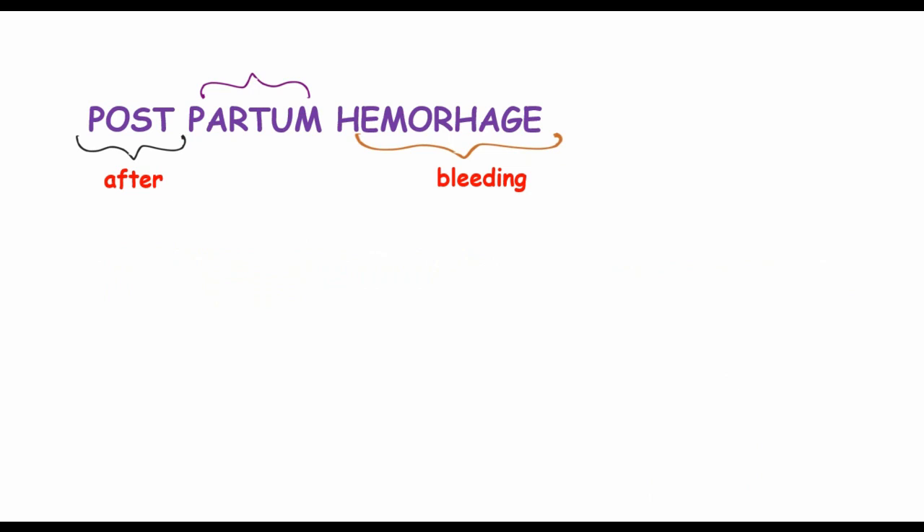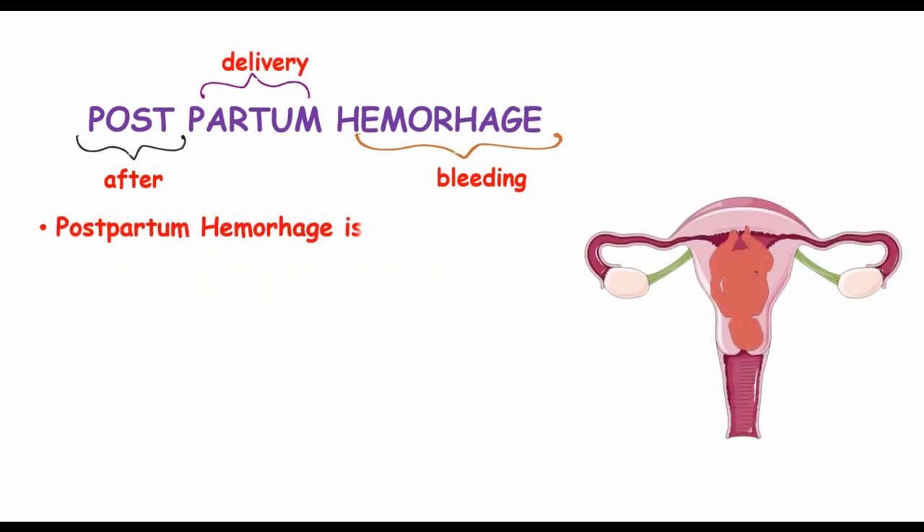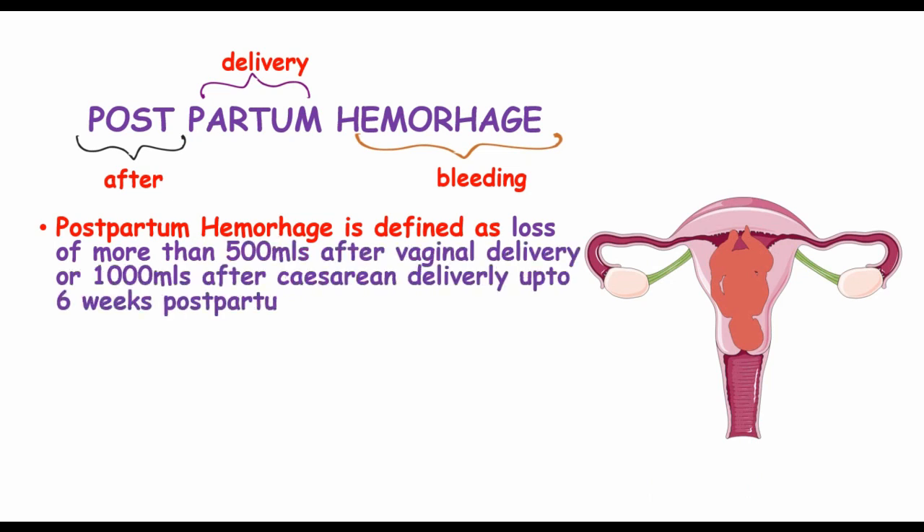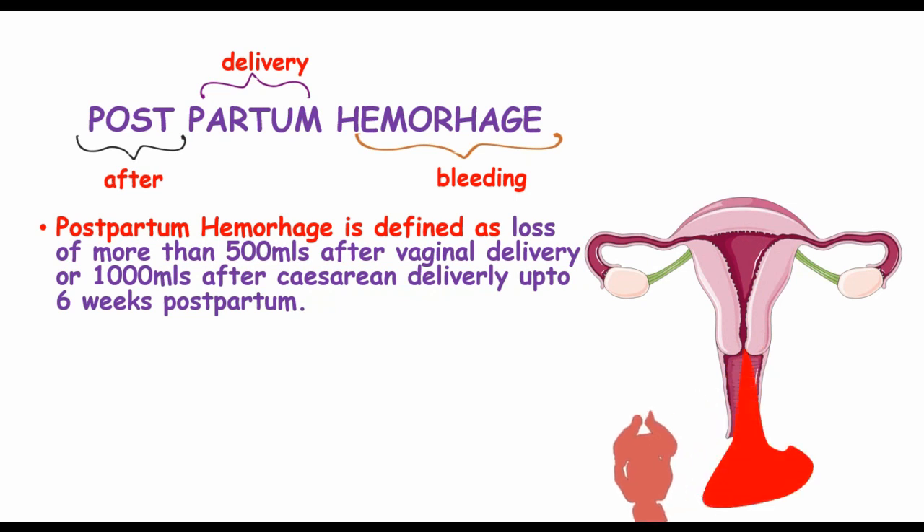Postpartum hemorrhage refers to the bleeding which occurs after delivery. It can be defined as a loss of more than 500ml after vaginal delivery or 1000ml after caesarean delivery, up to 6 weeks postpartum.